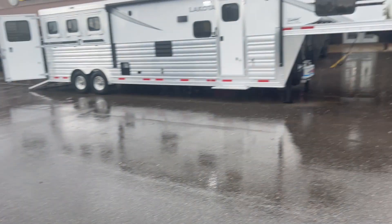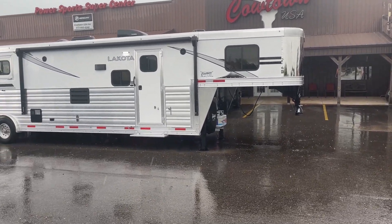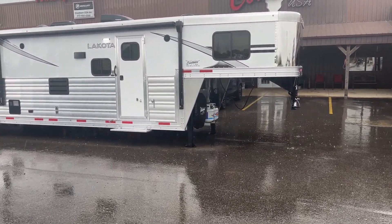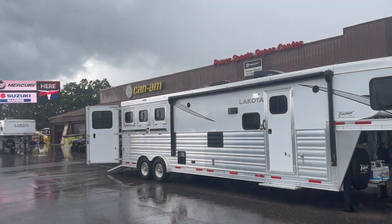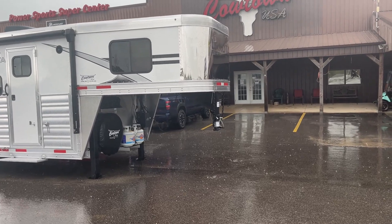Better get leveled up here. Cowtown USA in Cuba, Missouri, here with the 2025 All-Luna Lakota 8313. Now you can tell it's raining on us, so I'm going to have to hurry this thing up a little bit.